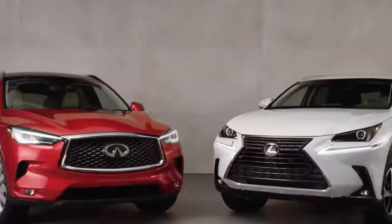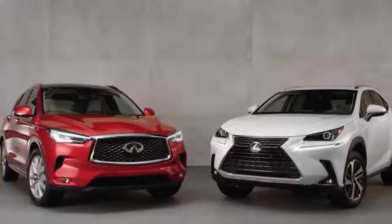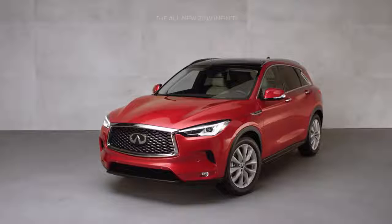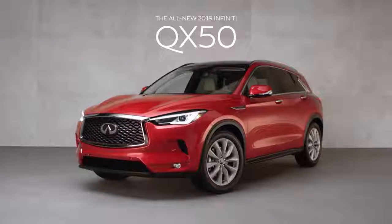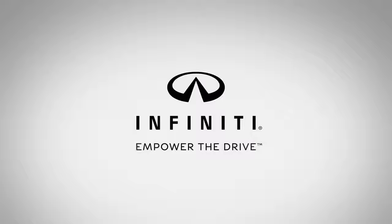When placed side-by-side, the QX50 speaks for itself. It's all new from the ground up. The NX, on the other hand, may look a bit familiar. Your choice seems clear, but don't just take our word for it — we invite you to compare us head-to-head against our competition. Infiniti. Empower the drive.